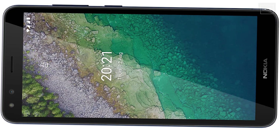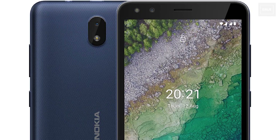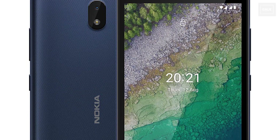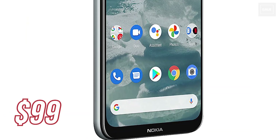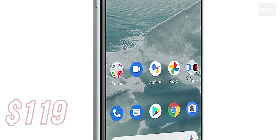On the front, it features a 6.1-inch display with HD Plus resolution and the bezels are also thick, as we can see here — really old design. Both Nokia C100 and C200 are 4G devices. The Nokia C100 starts at $99 and the C200 starts at $119.